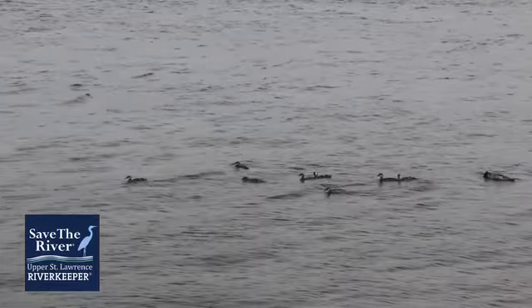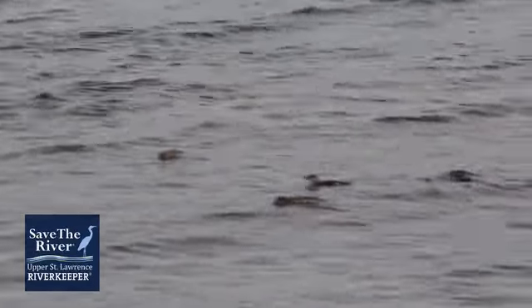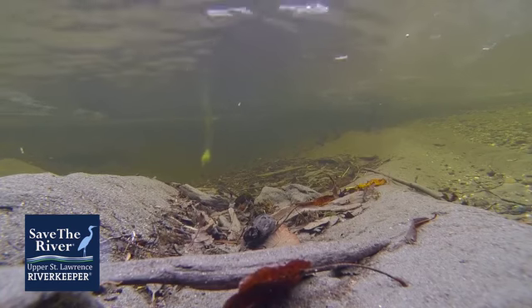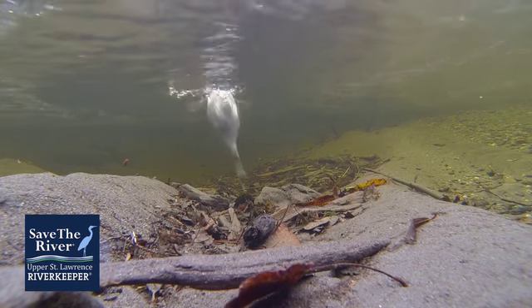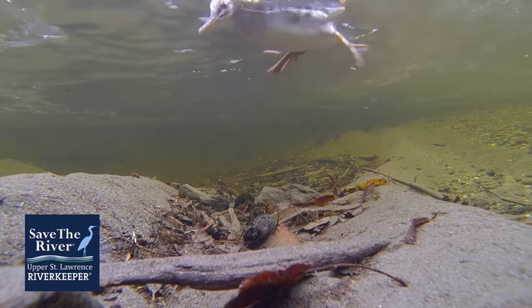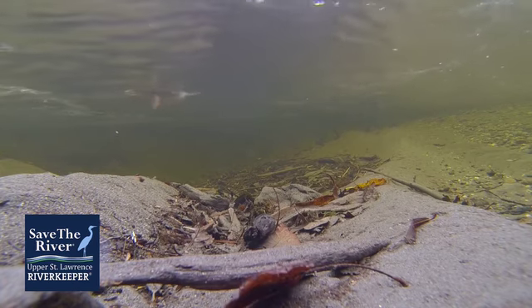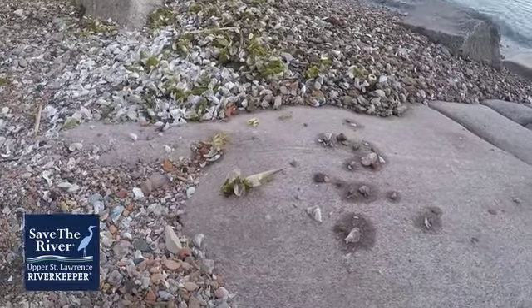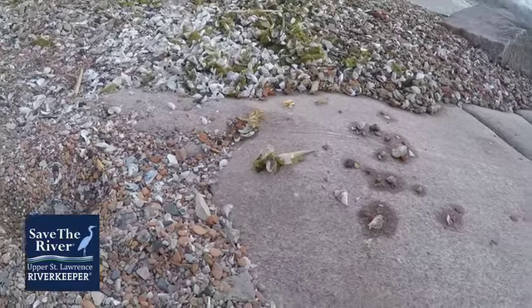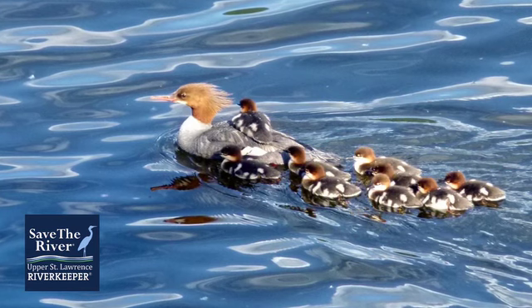Look — a female merganser and her young visiting the shoreline. This is the perfect place for that mother to teach her young how to dive for fish and crayfish, some of their favorite foods. Did you know they can stay underwater for almost two minutes? Using their specially adapted, thin, serrated bill, they are experts at fishing. Once they catch their fish, they return to the surface and eat their prey whole, oftentimes head first. Evidence of a good merganser lunch can often be seen down amongst the pebbles — pieces of crayfish left behind after a good meal.